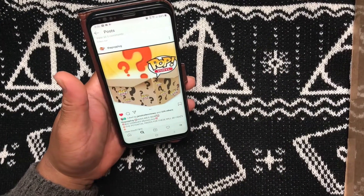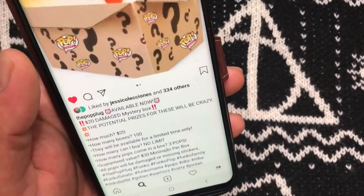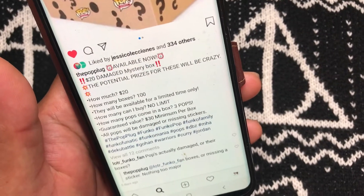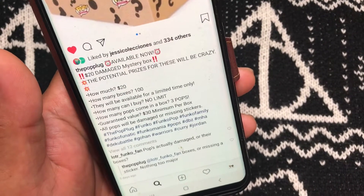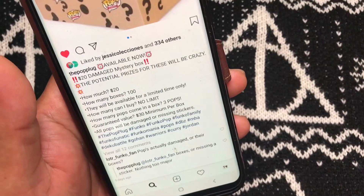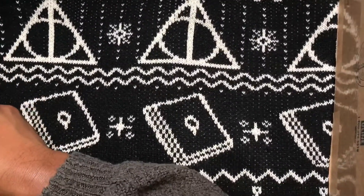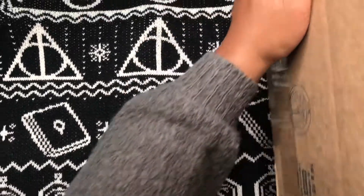Here we go — reading off the Pop Plug's website. This is the Pop Plug mystery box, $20 damage mystery box. Potential prizes will be crazy. There are 100 boxes available for a limited time, no purchase limit. Each box comes with three pops, guaranteed value of $30 minimum per box. All pops will be damaged or missing stickers. Last time we did this, it was a pretty good outcome.